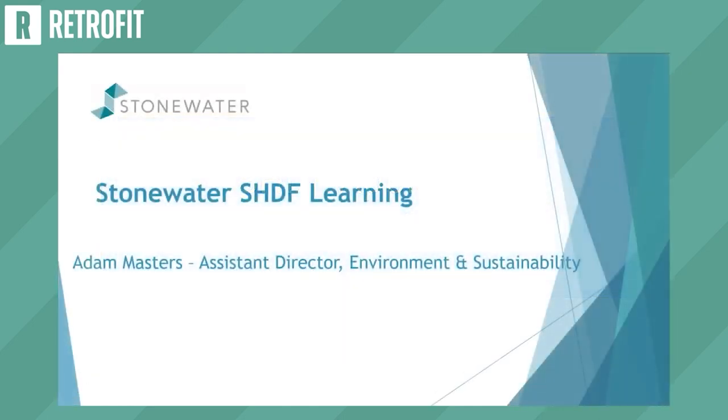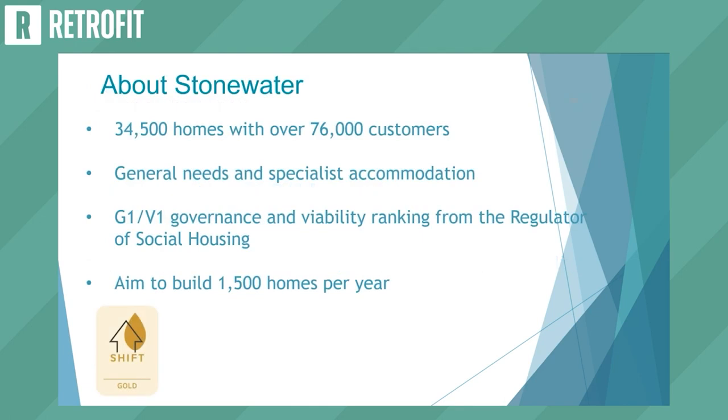Good afternoon. I'm going to run through some case studies from Stonewater's perspective. We have two projects within SHDF Wave One as part of two different consortia. Stonewater has around 35,000 homes; we're a national housing association with a geographic spread from Devon across to Eastbourne up to Leeds, with a heavy presence along the M4 corridor. We have around 6,000 homes off the gas grid, which creates significant challenges — these tend to be our lower-performing homes from an energy perspective.